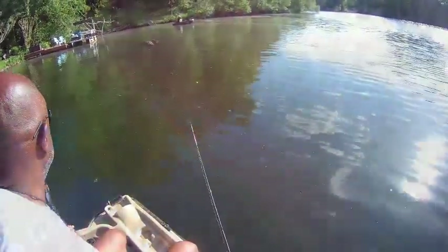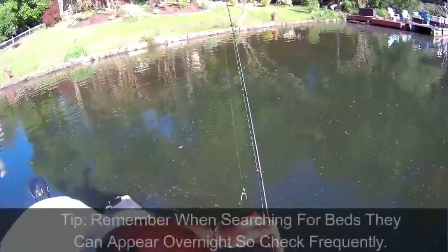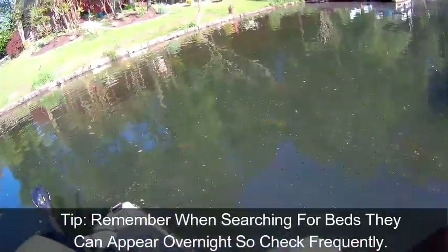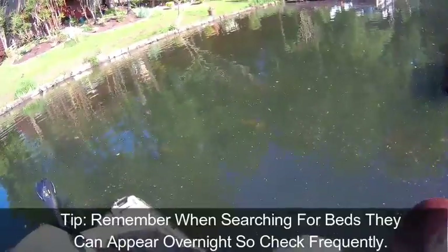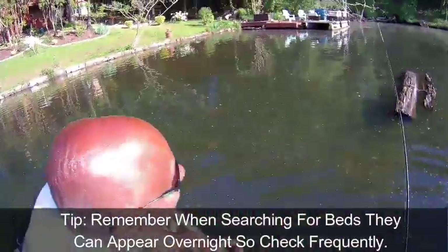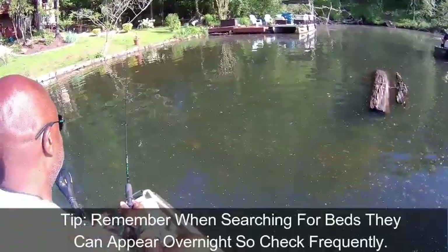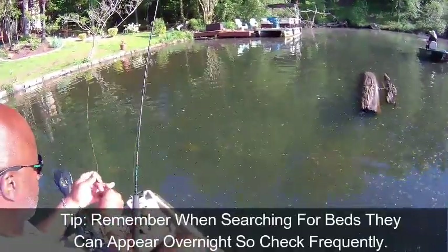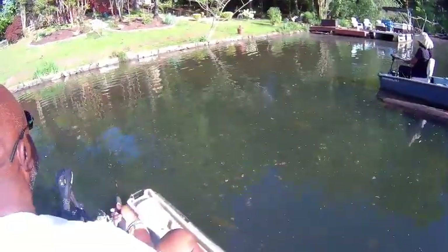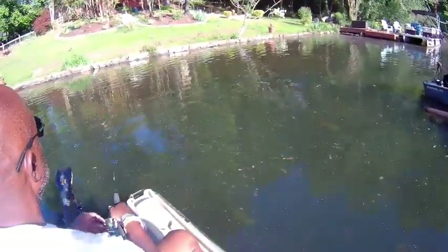I'm just gonna drop one anchor. Let me go up a little bit — I've got three beds right here in front of me. Yesterday these beds weren't here. Let me drop this anchor real quick. Y'all heard me say I'm supposed to go get the anchor, right? All right, y'all heard him — I've caught three fish off of this one worm. Yank!